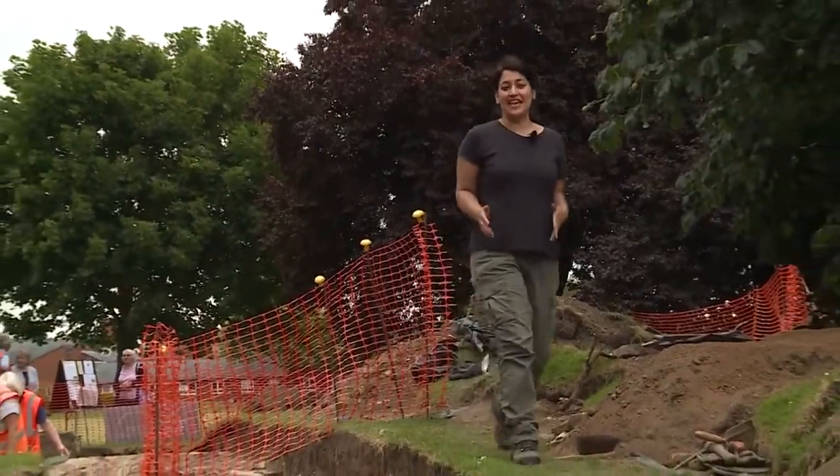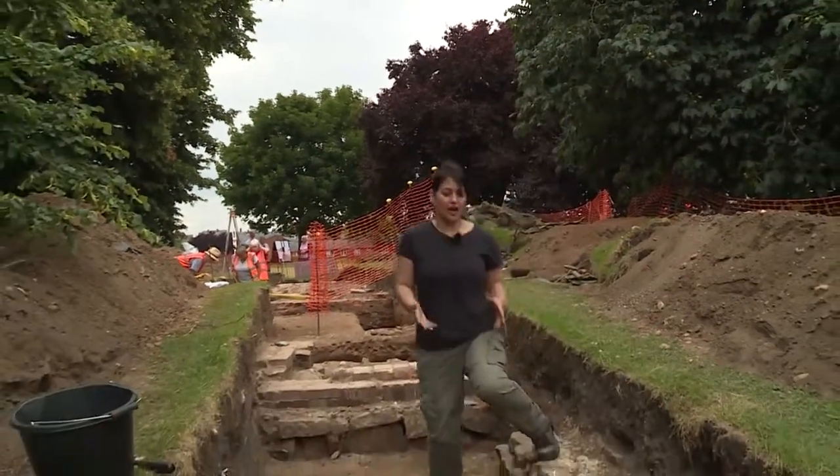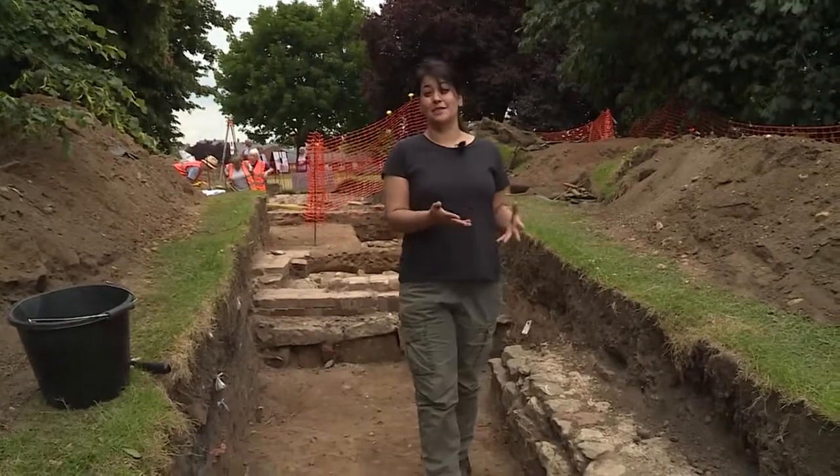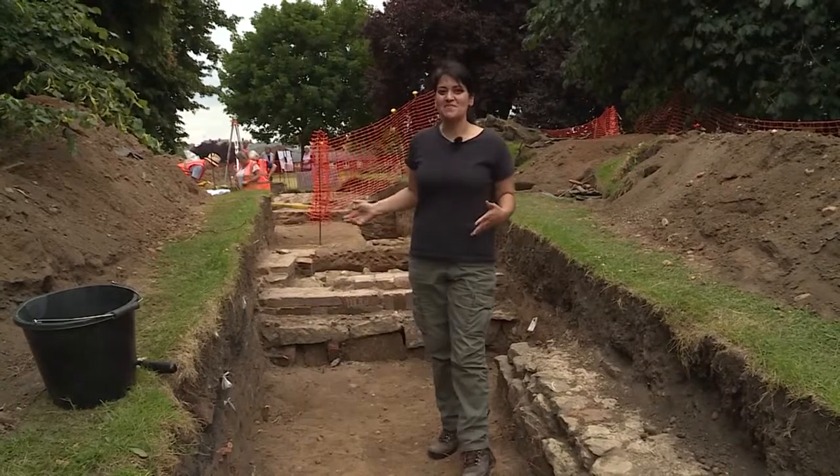I'm standing amongst the remains of an 18th century manor house, and what's so exciting and fascinating about being here is that for the first time these foundations have been revealed since the place was abandoned all that time ago, and finally we get to see how people used to live.